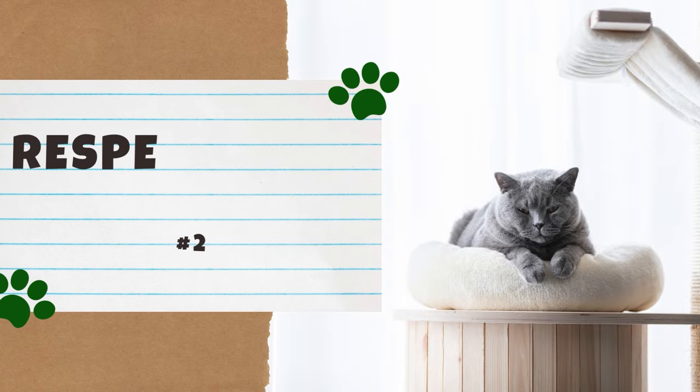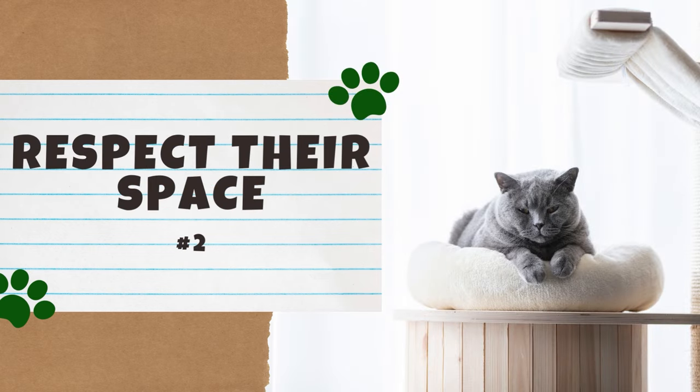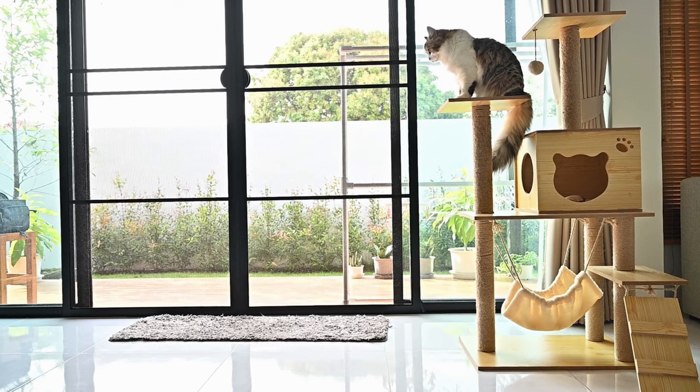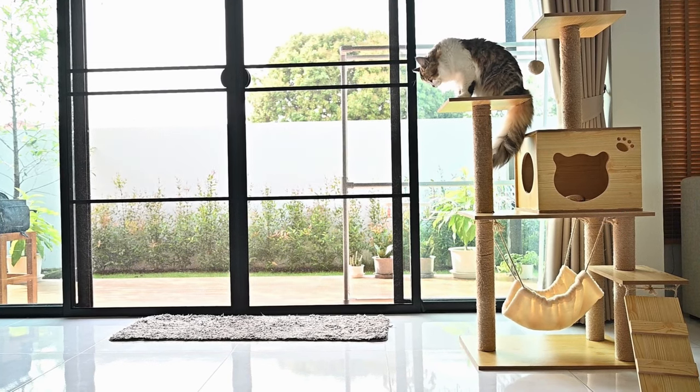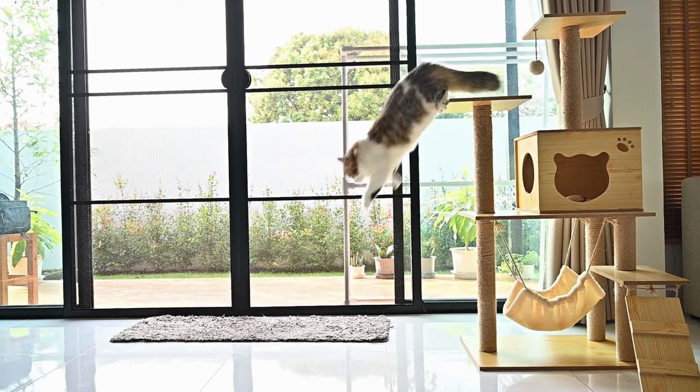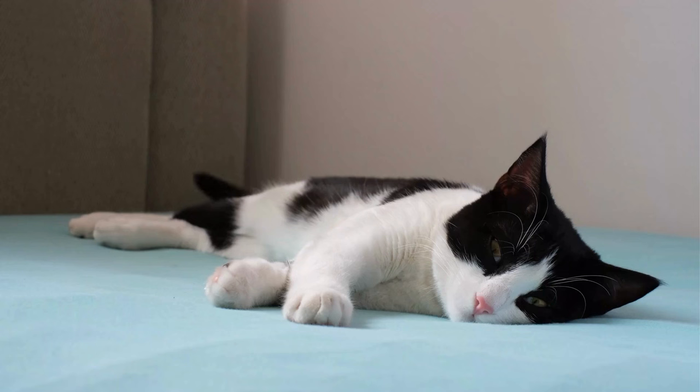Number 2: Respect Their Space. One of the most important things to understand about cats is that they really value their space. Cats are very individualistic creatures who enjoy solitude. However, that does not mean they don't enjoy your company — it's all about balance.